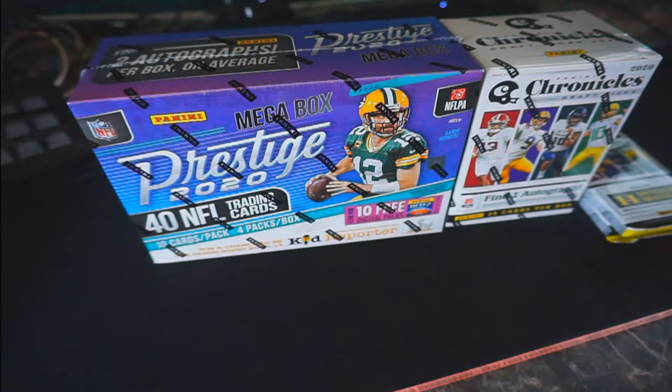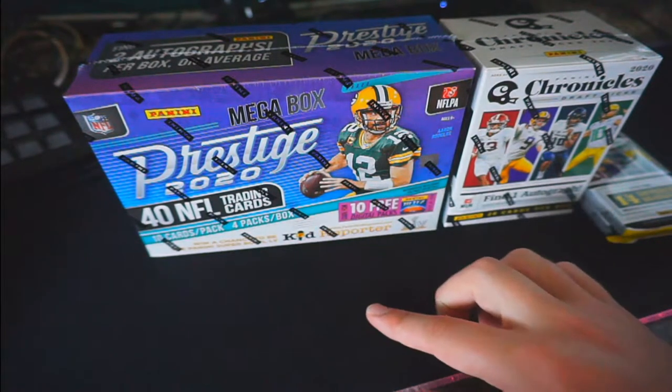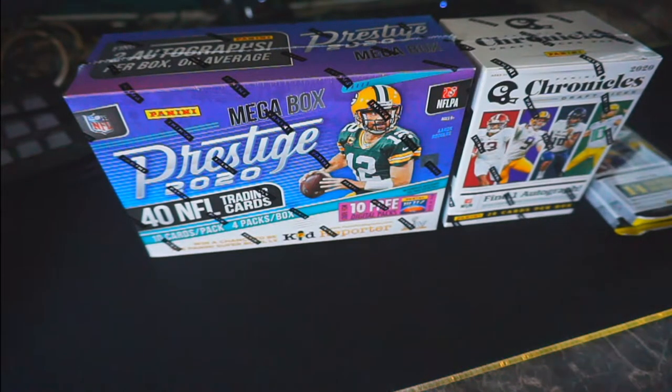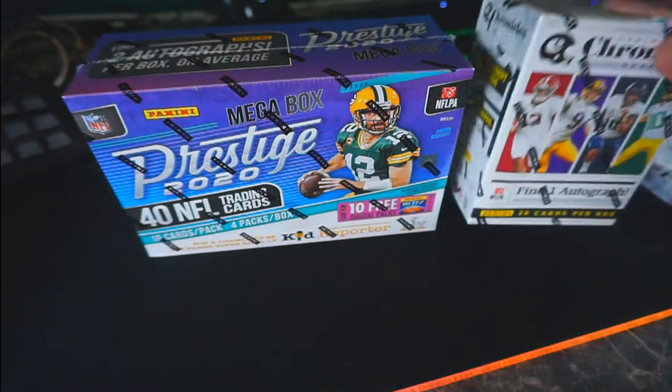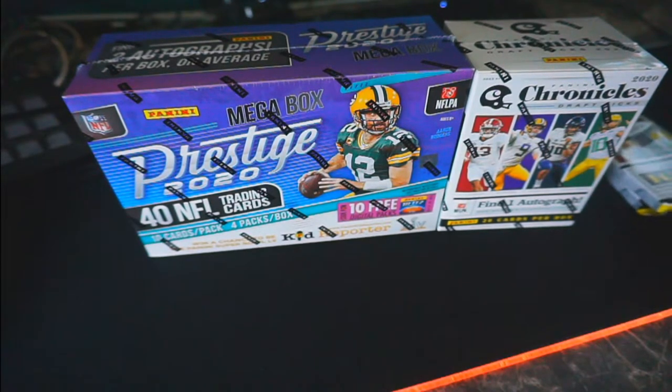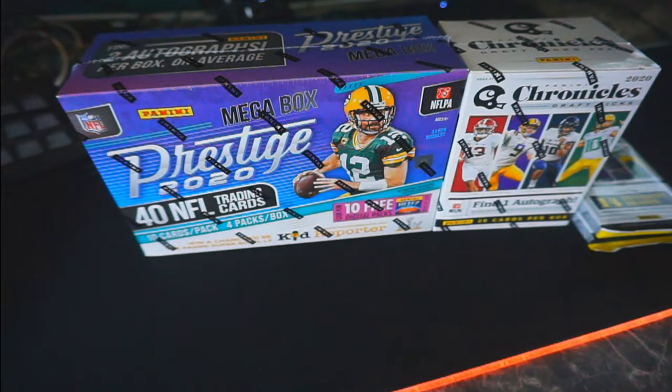Lately I've been going to my local Walmart and Target and just been striking out consistently, but today I walked in and the vendor was there and we had a nice little conversation. There were a few other people there — one dude had a grocery cart full of stuff. I got there a little too late, but he actually hooked me up with this mega box of Prestige. There was no more on the shelf and he reached into his cart and pulled it out for me. I picked up the last two blasters of Chronicles, split a couple more packs with my brother, and there were still a bunch of Prestige blasters sitting there.